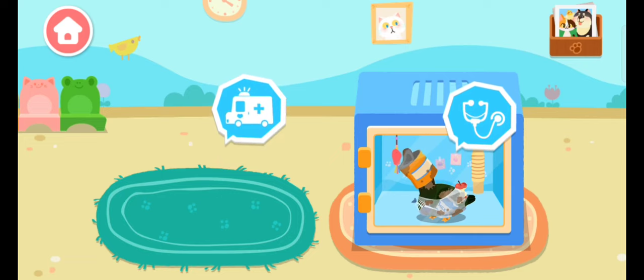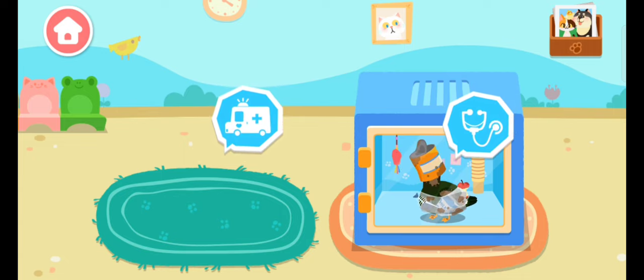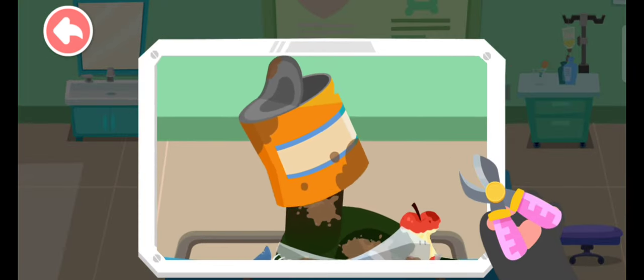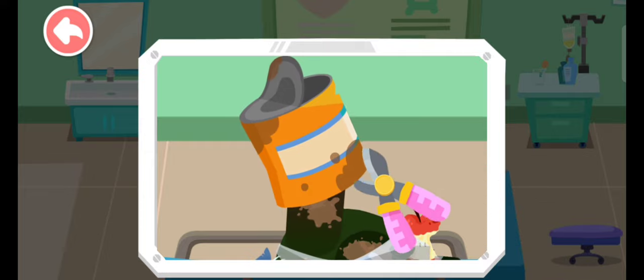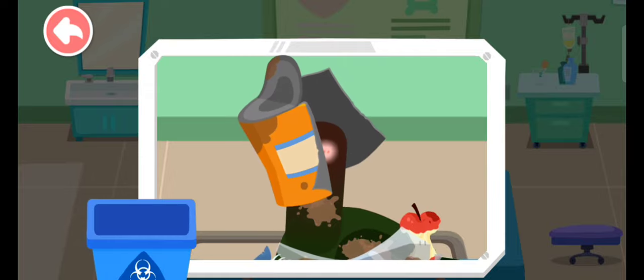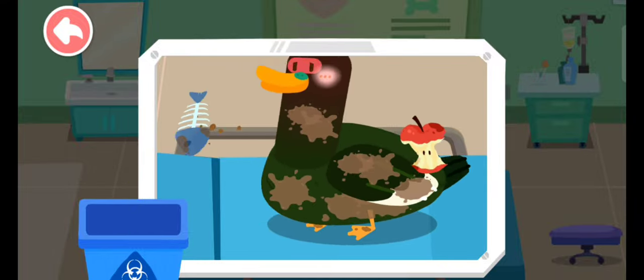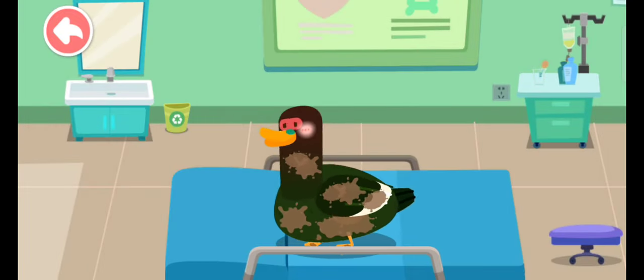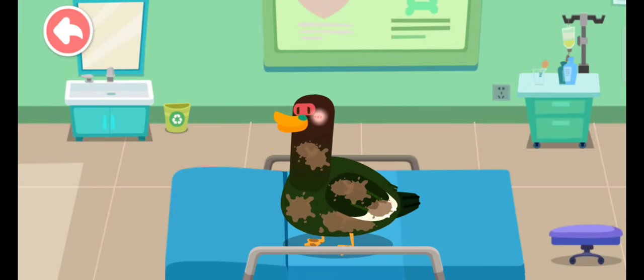Let's see how we can help them. The duck's head was stuck in the can. Let's cut open the can. The duck is also covered in trash and looks dirty. Let's take it for a bath.